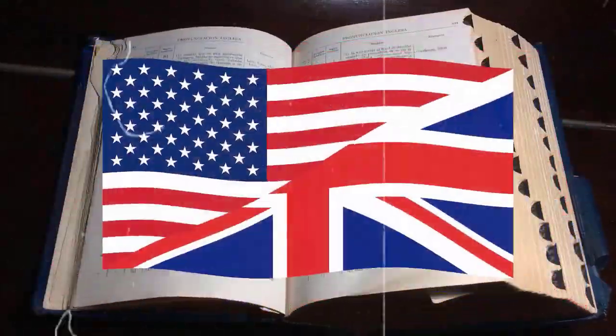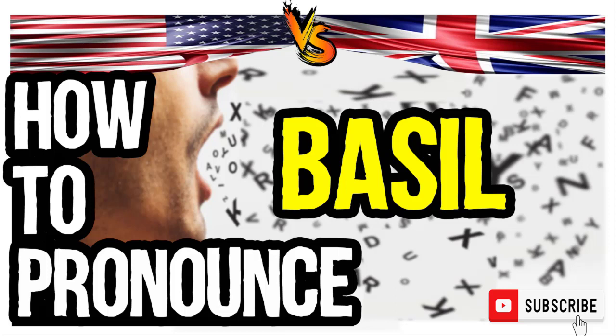Welcome to our series of British vs. American English pronunciation videos. We are looking at how to pronounce this word. It is an aromatic plant of the mint family, native to tropical Asia.